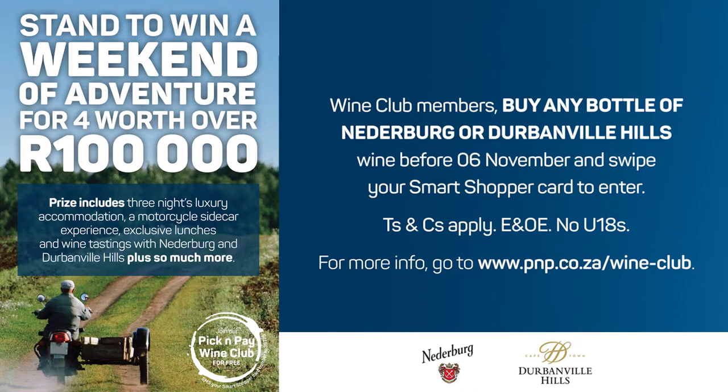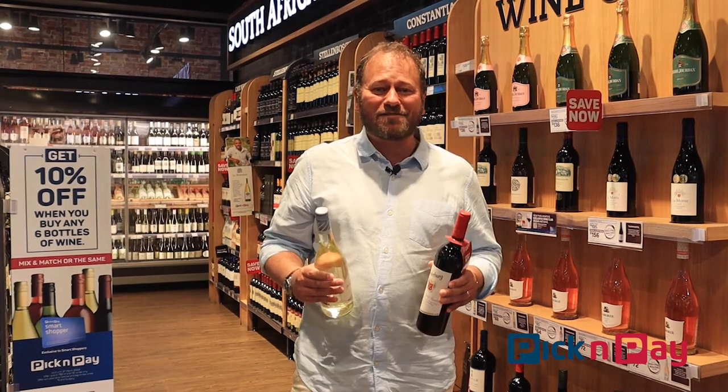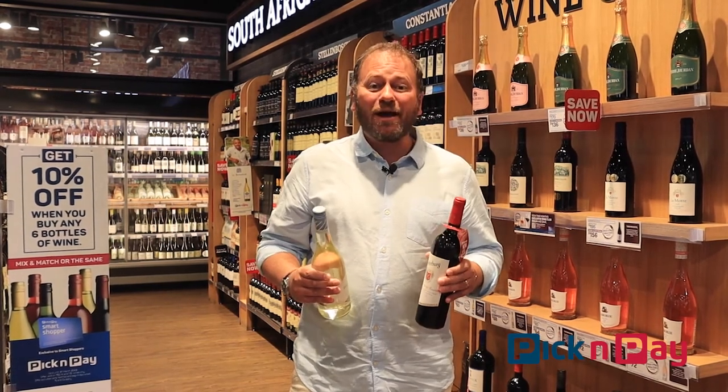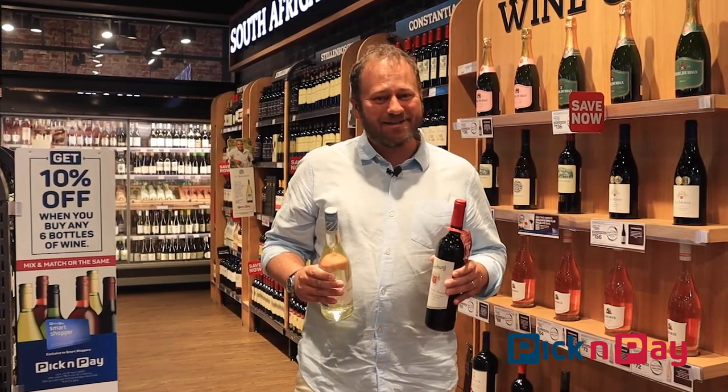Rewind that if you need to and listen again, but I'll repeat it just in case — a hundred thousand rand just for buying a bottle of wine. Look, these wines are prizes in themselves, but who knows? One of the great wine experiences from Durbanville Hills, Niederburg and Pick and Pay could be coming your way.